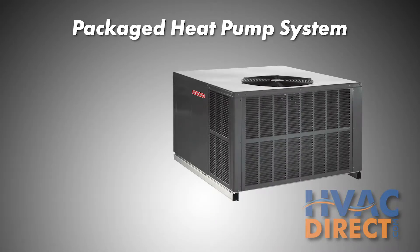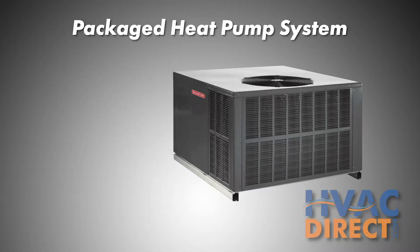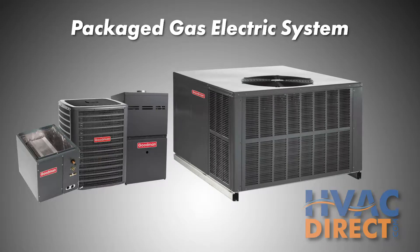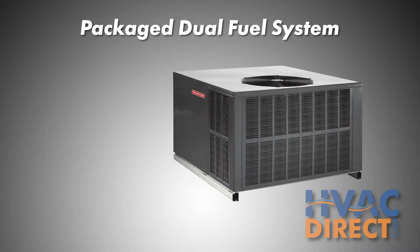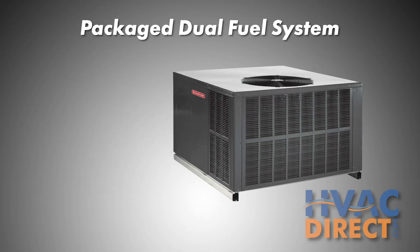Packaged heat pumps are similar to traditional heat pumps, simply housed in a single unit. A package gas electric system combines an electric air conditioner with gas-powered furnace performance. A package dual fuel system optimizes the heating source for all conditions because it contains a heat pump as well as a gas furnace.